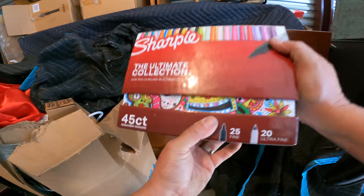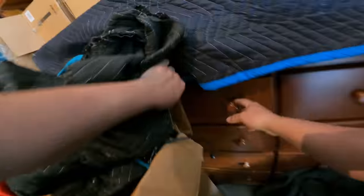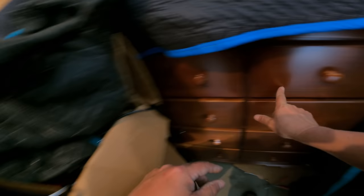Whoa, look at this Sharpie set. That's neat — I might just see if the girls want that. It's going to be hard to get over there. That one's empty. I see a corner taking off right there on that — that's too bad because this looks like some nice work here.